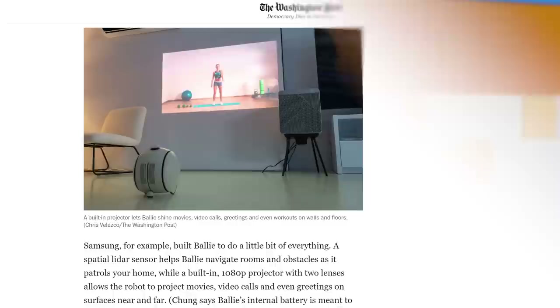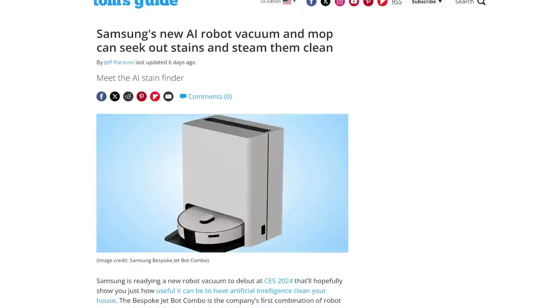If you're worried about your little droid getting lonely, you could get Samsung's new Bespoke JetBot Combo, its first combination robot vacuum and mop, which detects stains and avoids objects using onboard AI — what back in the day we used to call an algorithm. It's all AI now.